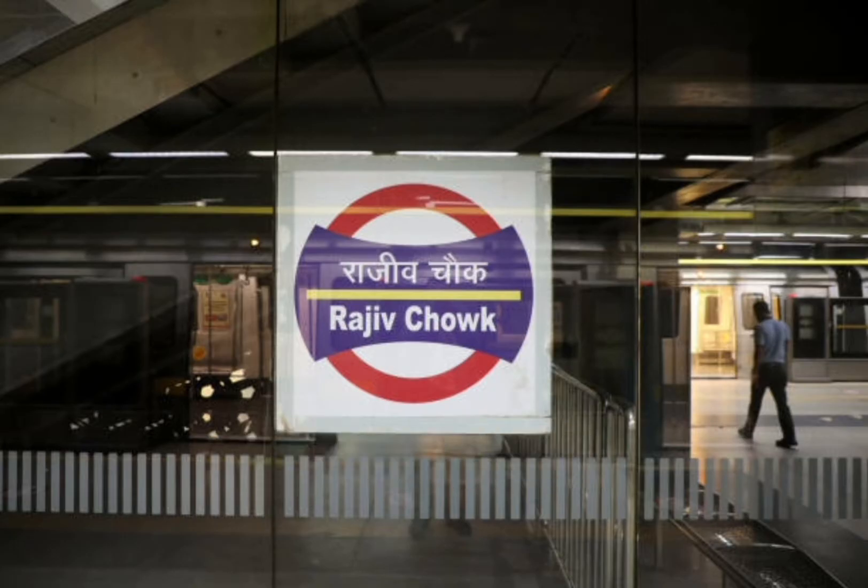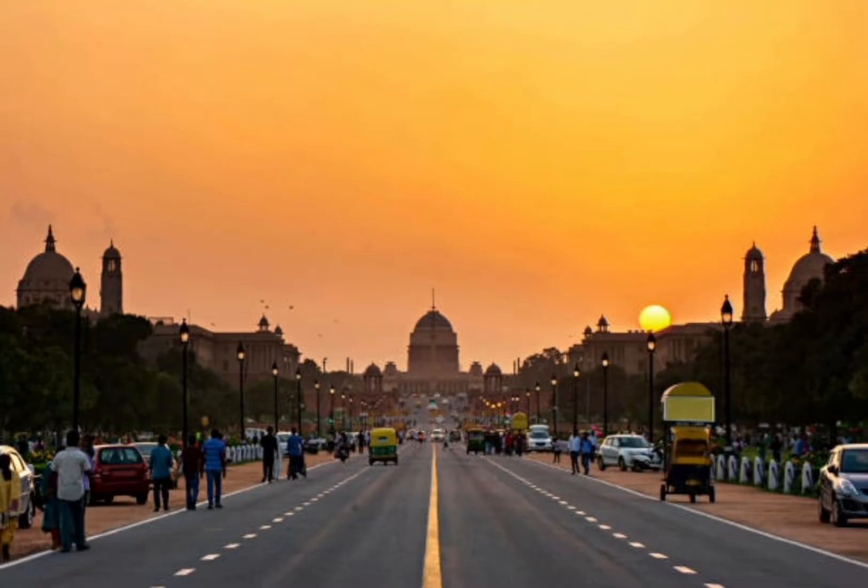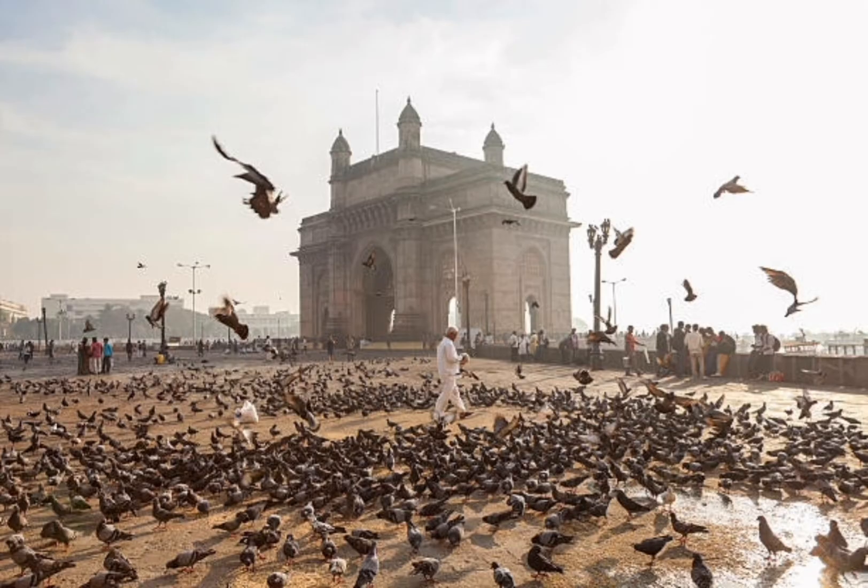You can visit Connaught Place and indulge yourself in shopping. This is how Day 1 will end.